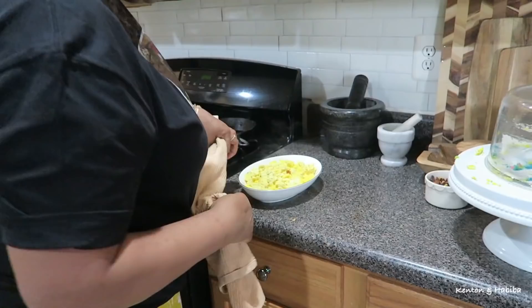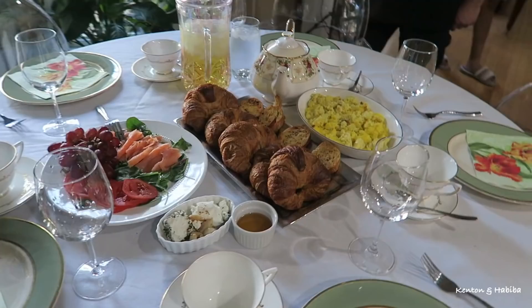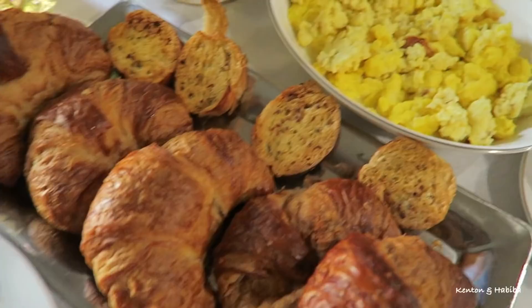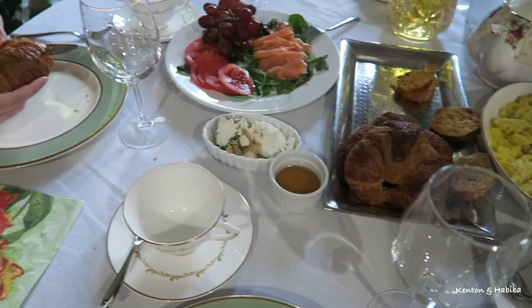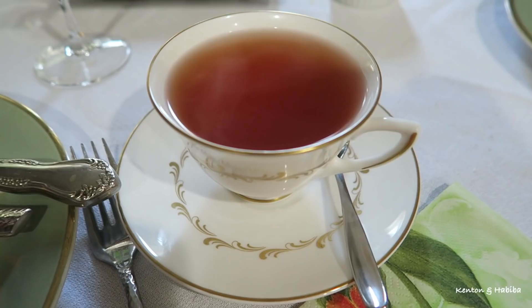For Christmas brunch I decided to channel the English a little bit and keep it simple: scrambled eggs, toasted croissants — I over-toasted them but they were still really good — smoked salmon, a little fruit, goat cheese, tea, and juice. I had a gluten-free muffin for myself and was able to eat everything else. It was nice and tasty, a good way to hold us until dinner.